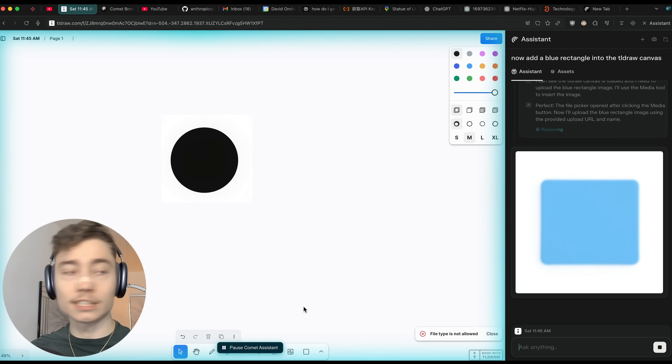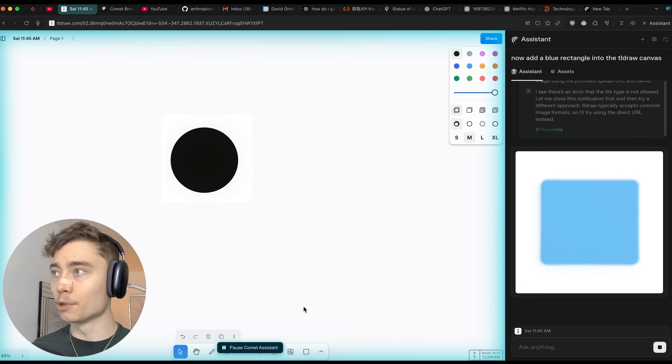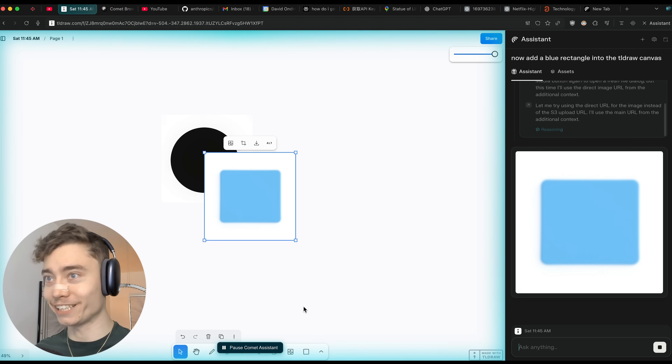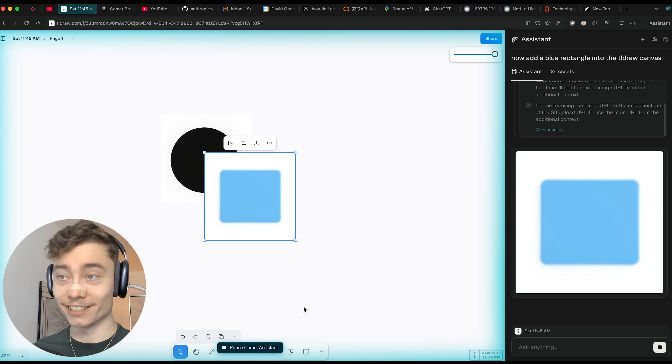It can click buttons. There's a 'file type not allowed' error — so it will choose a different way to upload it, maybe with the URL. And there it is — it just uploaded the blue rectangle into my canvas. Guys, we really are living in the future.